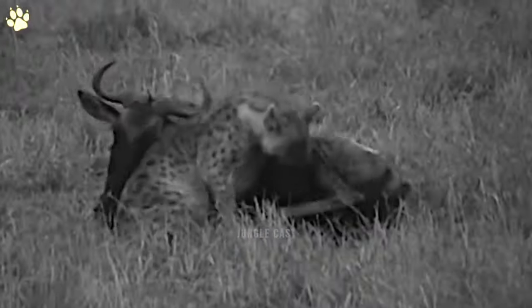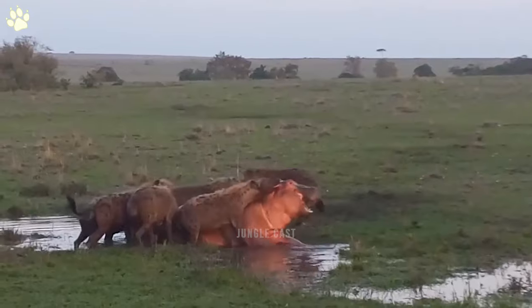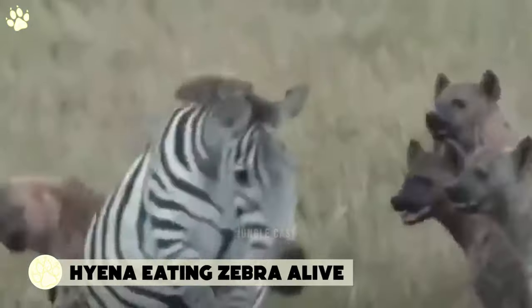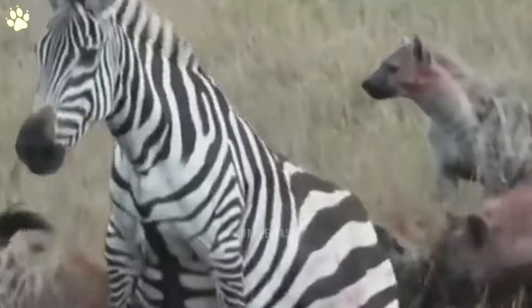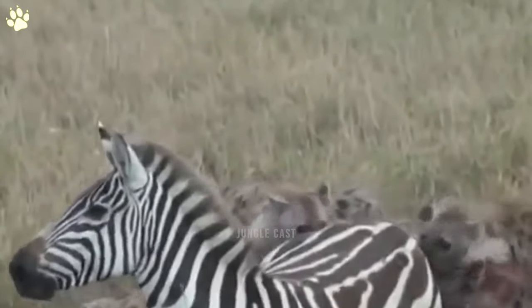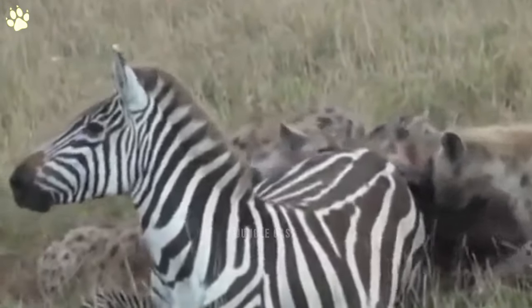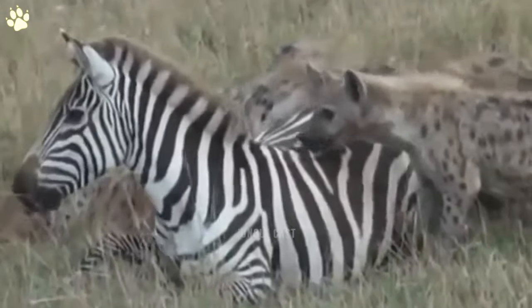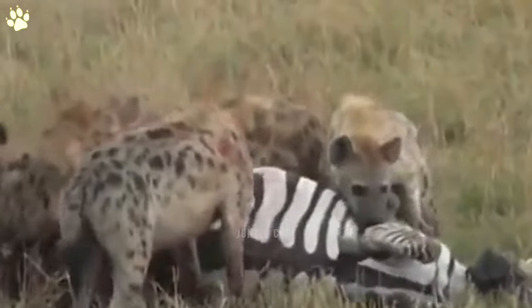Number eight: hyena eating zebra alive. These hyenas bite under this zebra's belly looking for a soft spot where they can cut the zebra open and weaken it. The zebra tries to flee but the hyenas grab a hold of it. When they finally take it down, they start by opening the animal's back before disemboweling it. The zebra is actually pregnant, so the hyenas get a two-for-one meal deal.